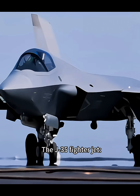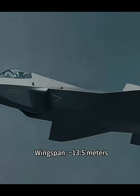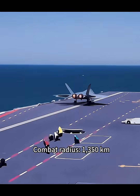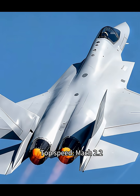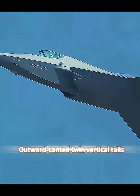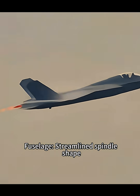The J-35 fighter jet: length 17.5 meters, wingspan 13.5 meters, combat radius 1,350 kilometers, max takeoff weight 30 tons. Top speed Mach 2.2. Aerodynamic layout: single seat, twin engine, outward canted twin vertical tails, all-moving horizontal tails, fuselage.